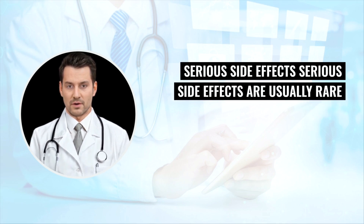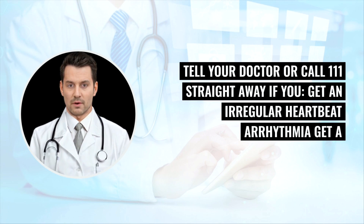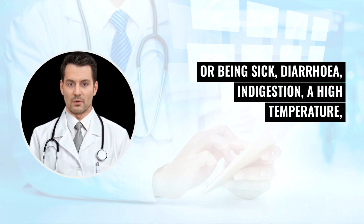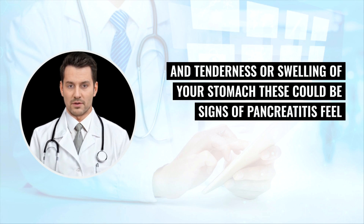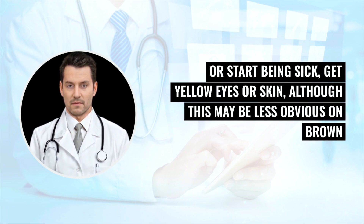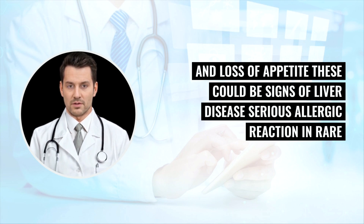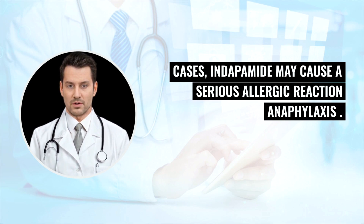Serious side effects are usually rare and happen in less than 1 in 1,000 people. Tell your doctor or call 111 straight away if you get: an irregular heartbeat (arrhythmia); severe stomach pain that develops suddenly along with feeling or being sick, diarrhea, indigestion, a high temperature, or tenderness and swelling of your stomach — these could be signs of pancreatitis; or if you start being sick, get yellow eyes or skin (which may be less obvious on brown or black skin), have dark pee, pale poo, tiredness, and loss of appetite — these could be signs of liver disease. In rare cases, Indapamide may cause a serious allergic reaction (anaphylaxis).